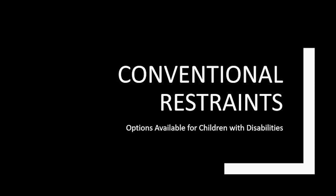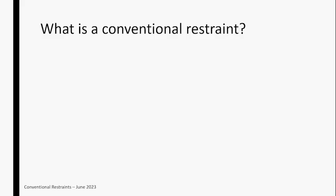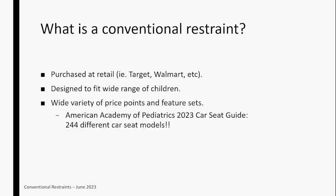Today we really want to focus on conventional restraint options. For any non-technicians in the crowd, a conventional restraint is basically any car seat you're going to purchase at retail — any local retailer like a Target or a Walmart. You can easily pick it up off the shelf. It's designed to fit a wide range of children, and there's a really wide variety of options available.